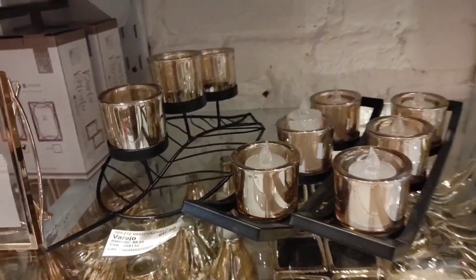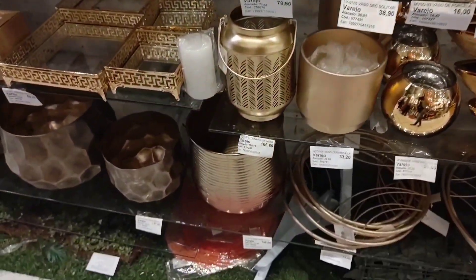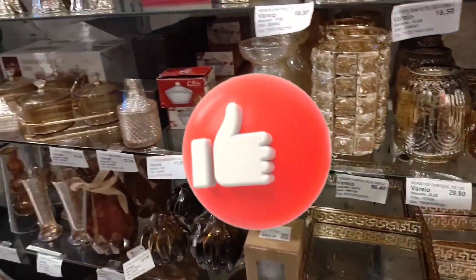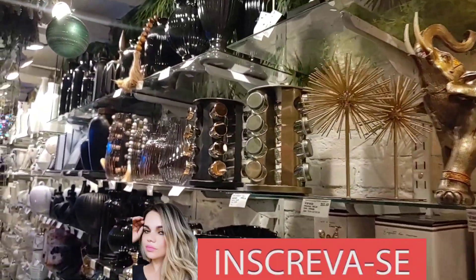There are so many models of decorative vases to make arrangements — each model is beautiful. If you're enjoying the video, please leave a like. If you're new, subscribe to the channel, because every week there are new videos here.